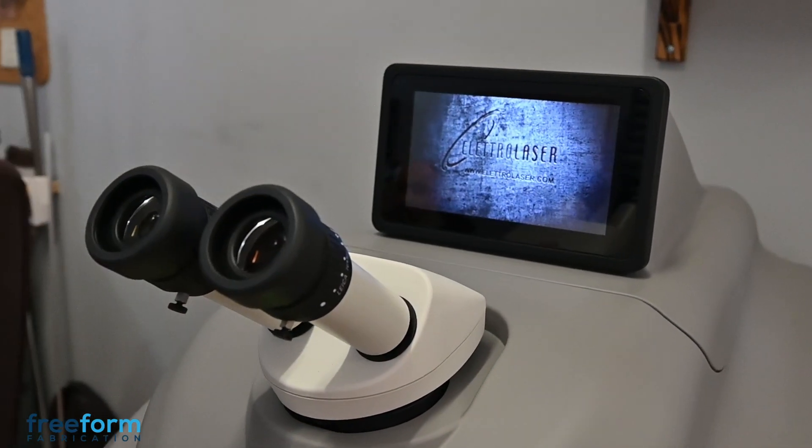What made us get a laser welder? We really wanted one. Someone really wanted one.